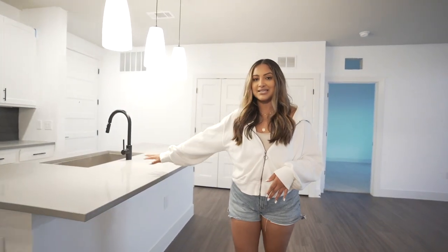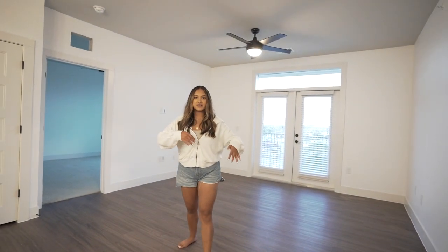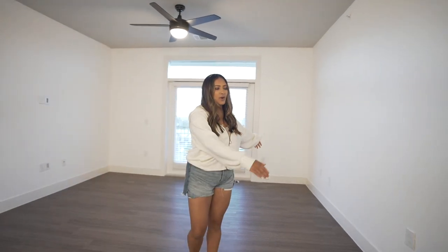Our last place had just beige doors and it just did not look the best. Coming out of the guest bedroom and going back into the kitchen area, this is our living room, which I feel like is really big. Our last apartment had a very different layout — the kitchen was here, the living room was here, and the TV was actually there. So it's definitely a more confined space, but it's also pretty big.